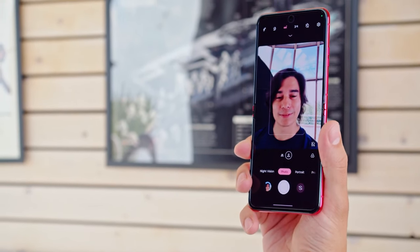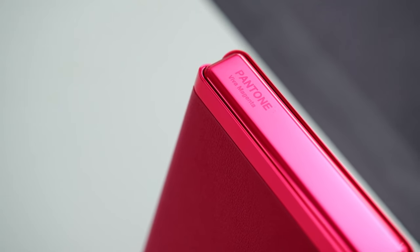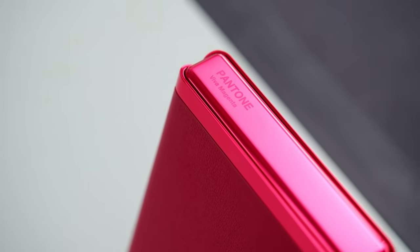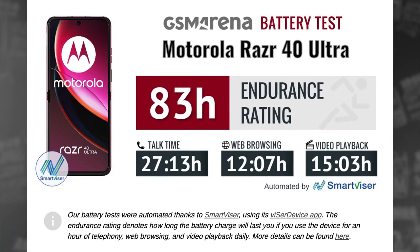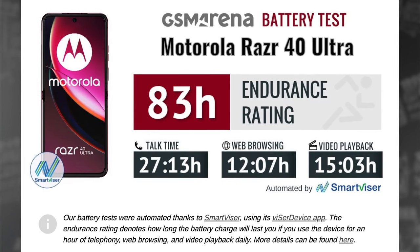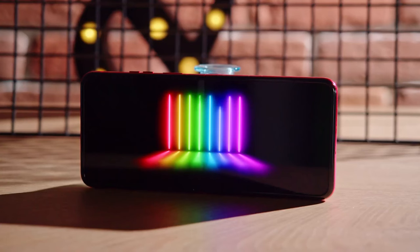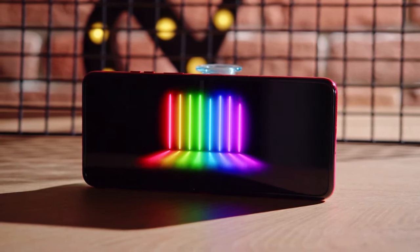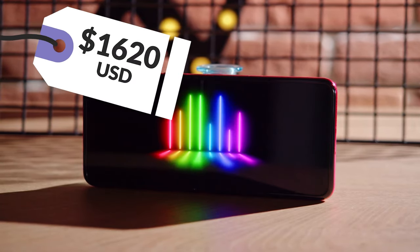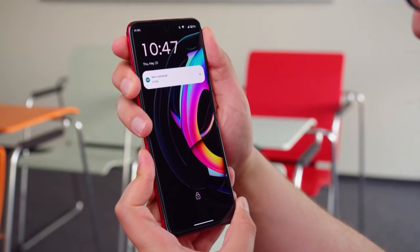For selfie moments, a crisp 8MP front camera has you covered. The Razr Plus is available in three colors: Infinite Black, Glacier Blue, and Viva Magenta. A 3,800mAh battery powers it with speedy charging options. All this tech wrapped in a water-repellent coat carries a price tag of around $1,620 USD. Flip open to nostalgia, but stay for the innovations.